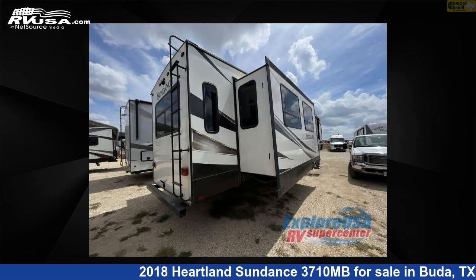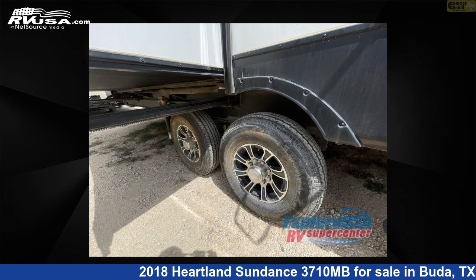rear living area. For more information and pricing on this unit, and to see all units available for sale by Camper Clinic 2, visit RVUSA.com.